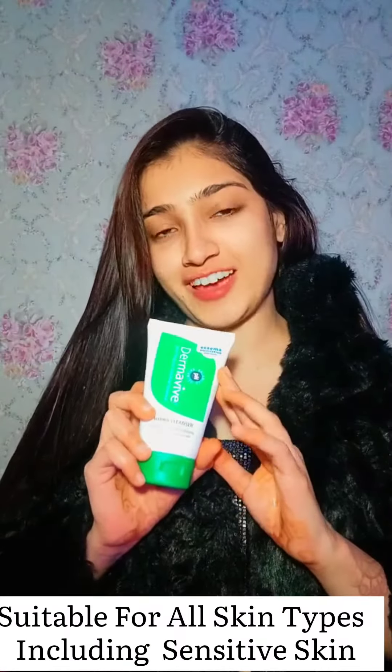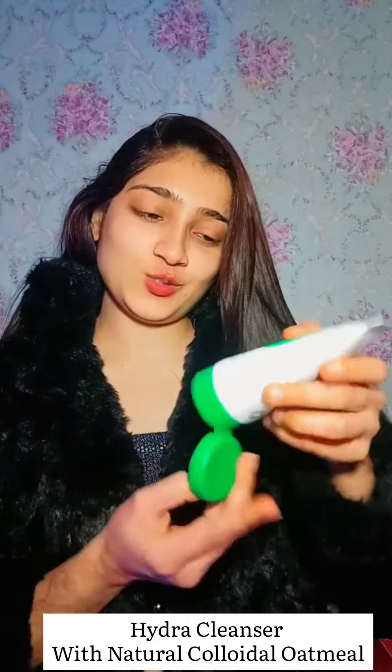Today I'm going to show you something that I've been using for the past one month — a beautiful cleanser and moisturizing lotion car duo which I'm absolutely loving. So first of all I'll be using my Dermavive Hydra Cleanser.